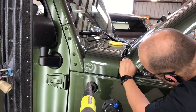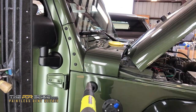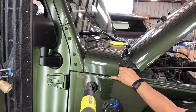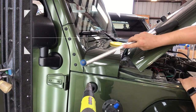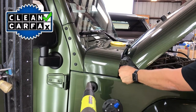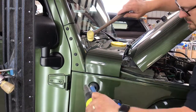Dents like these can be a real eyesore, and traditionally they're really inconvenient to fix. People worry about the paint not matching after body repair, or whether it'll show on their Carfax as an accident, diminishing the vehicle's value. With paintless dent repair, we're able to remove damage like this while saving your vehicle's far superior factory paint and keeping a completely clean Carfax, maintaining the best value for your vehicle.